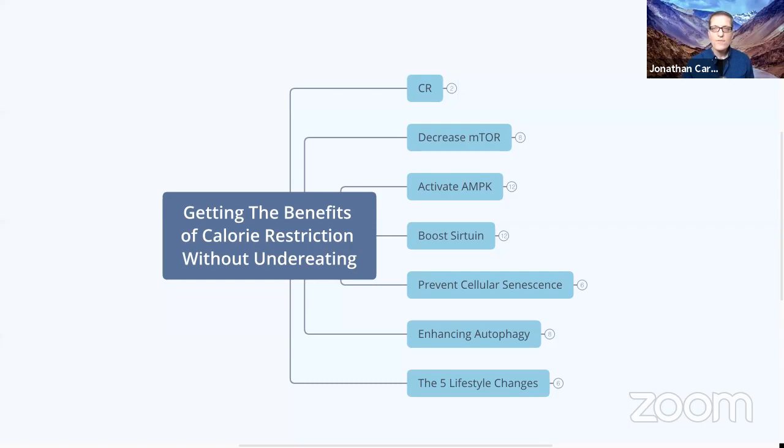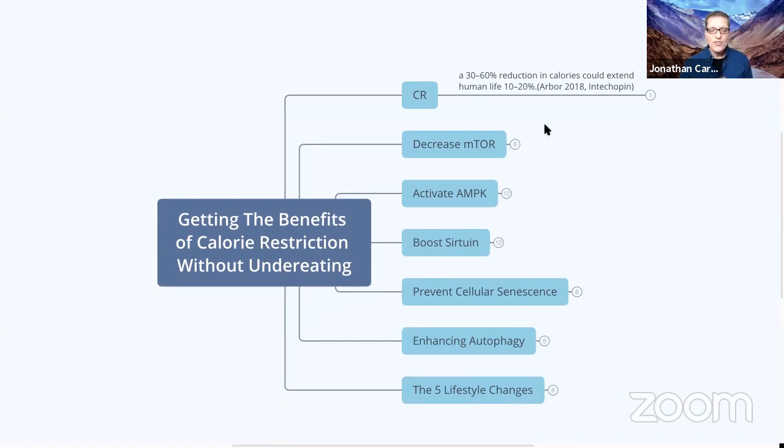CR is an abbreviation for calorie restriction. There are actually people who do calorie restriction, which is essentially reducing calories but without malnutrition — eating very high nutrient density. Although they're reducing calories, they're still getting an adequate amount of micronutrients and macronutrients. Essentially a 30 to 60 percent reduction in calories could extend the human life by 10 to 20 percent.